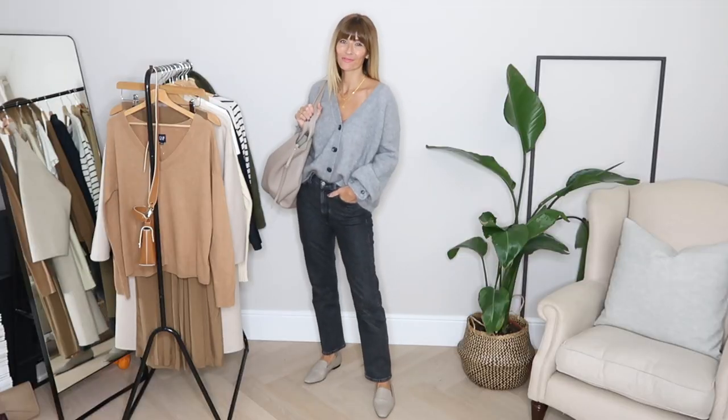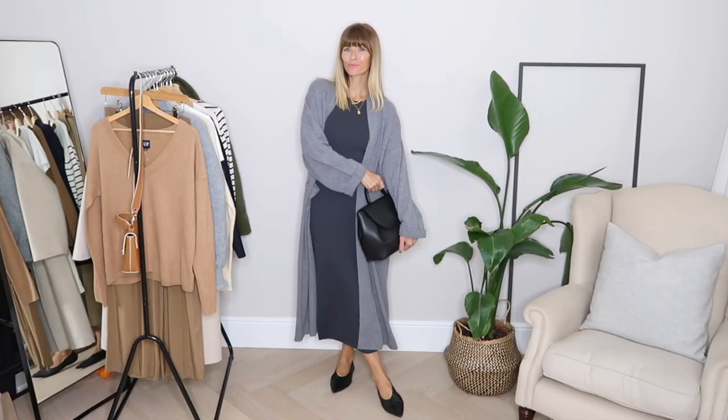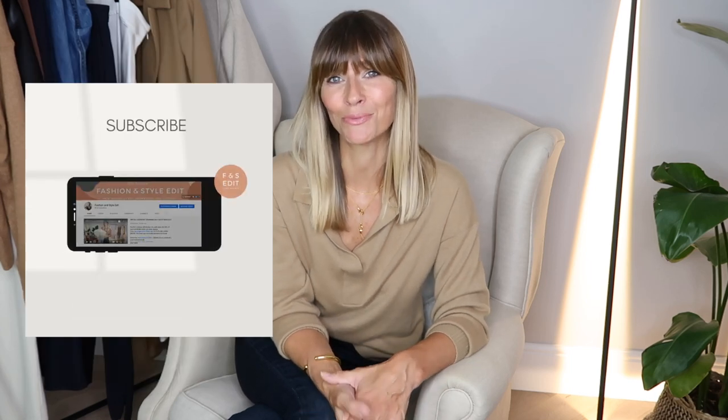Effortlessly chic neutral outfit ideas with this autumn 2021 lookbook. With the right pieces and a few styling tricks, creating neutral outfits this autumn should feel really easy. In today's lookbook I'll be sharing a variety of different outfits that I've been wearing on repeat so far this season, and the tips I tend to bear in mind when I put those kind of outfits together.